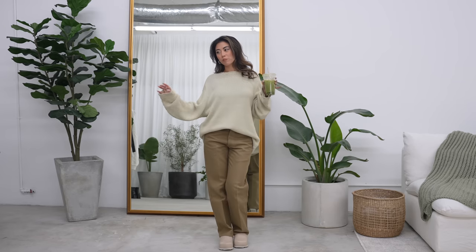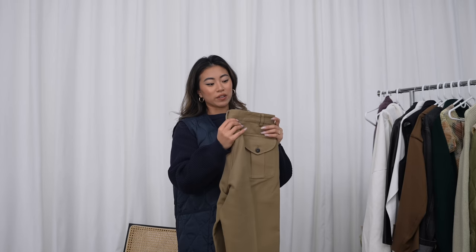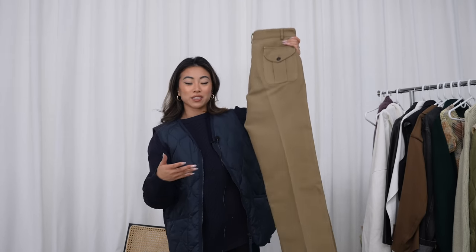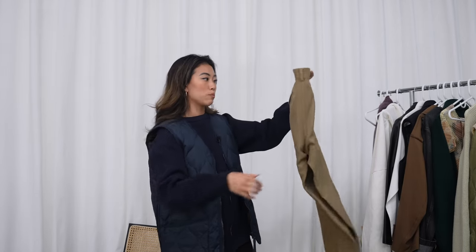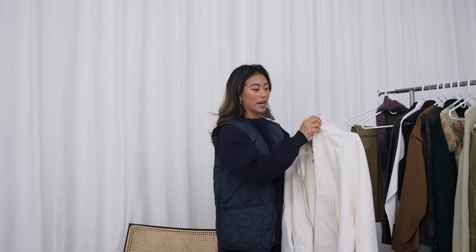I also thrifted these Stone Island pants. I love pants and have so many, so I really didn't need another pair, but I love that these are vintage Stone Island. I got them from the same store as my sweater, so it felt like a perfect little moment. The material is a bit thicker, which will be great for the colder months.